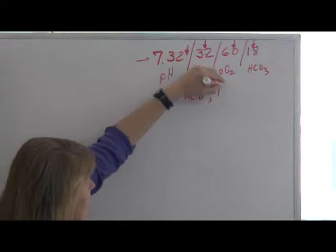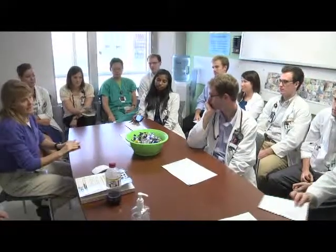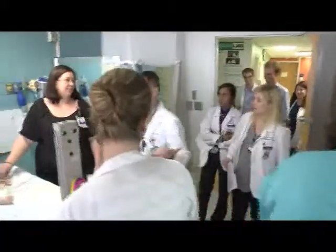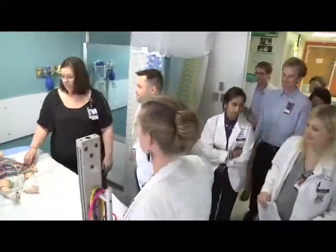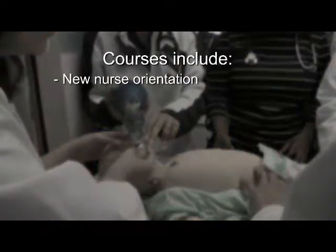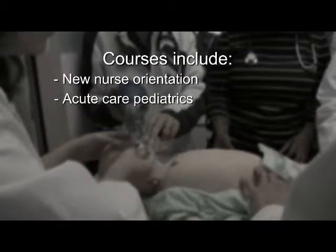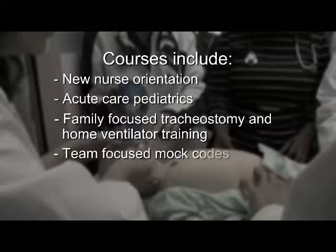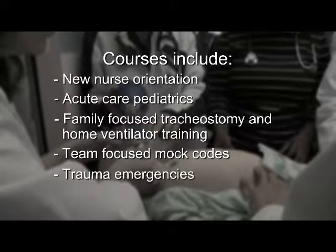Courses offered at the Pediatric Simulation Center are designed to meet the educational needs of students, residents, faculty, and staff who all work together at Children's of Alabama. Courses continue to expand and include new nurse orientation, acute care pediatrics for medical and nursing students, family-focused tracheostomy and home ventilator training, team-focused mock codes, trauma emergencies, and others.